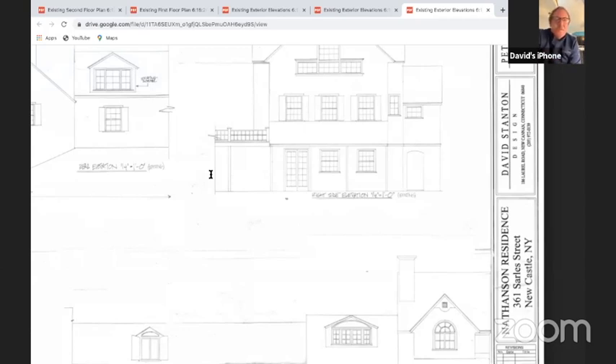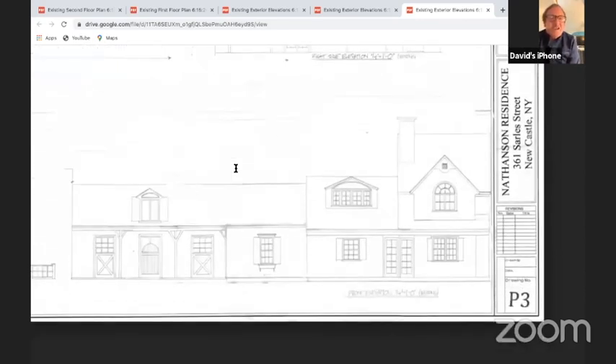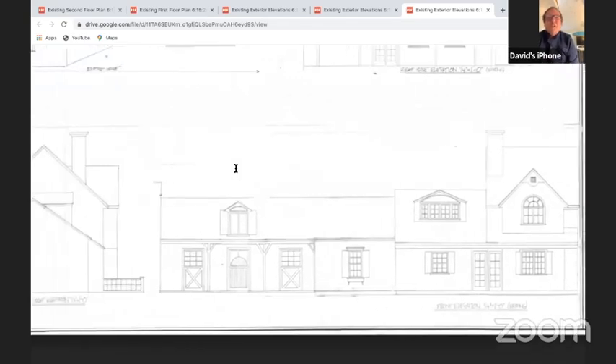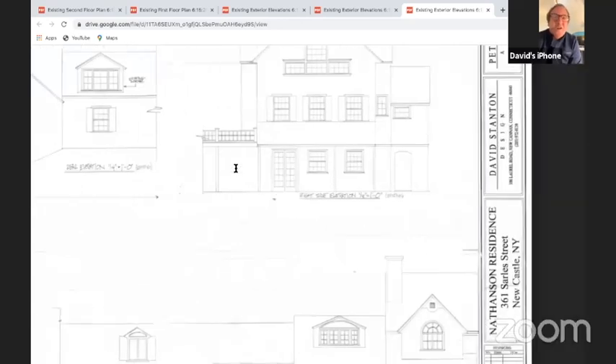Right in that drawing, where your cursor is — doesn't the grade drop down, so there's another lower floor that should be seen there? It's hidden under the grade, which slopes back to the house. If you look at the photographs by the deck, there's nothing visible from the straight-on view. On the east side, the grade drops all the way down, but it doesn't do that until it comes around the corner.